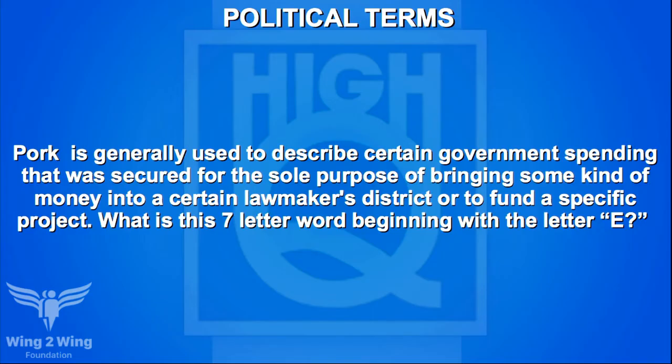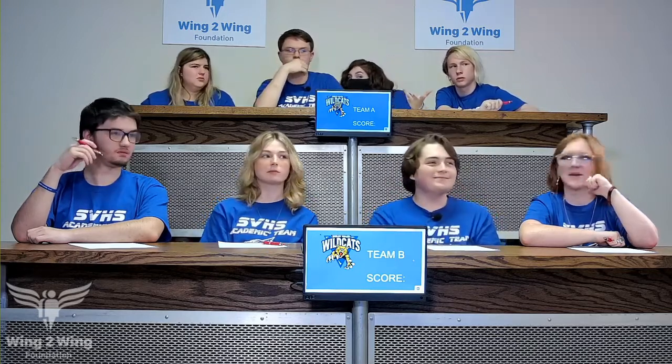Caden, your team now gets a political terms question. Pork is generally used to describe certain government spending secured for the sole purpose of bringing money into a lawmaker's district or to fund a specific project. What is this seven-letter word beginning with E? No response. McCaden guesses 'exports' — no, it's earmark. No points on that.